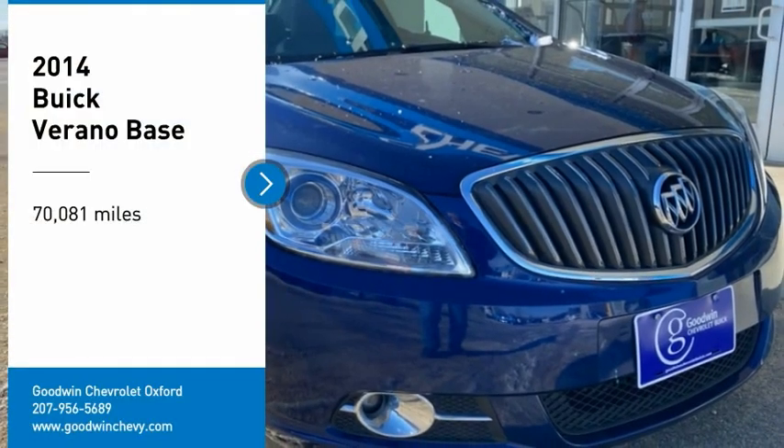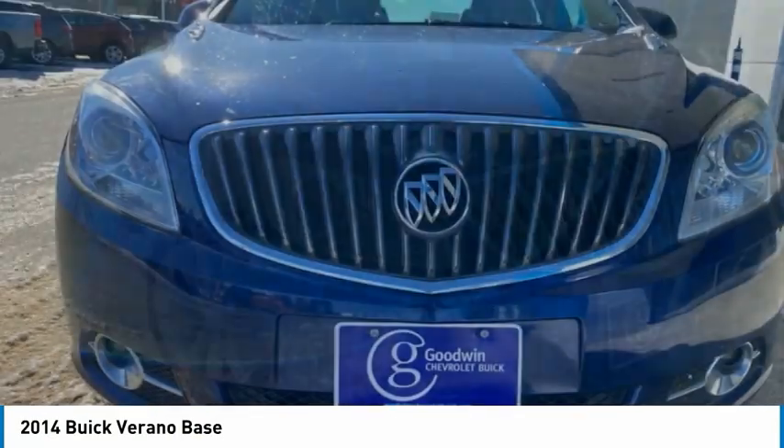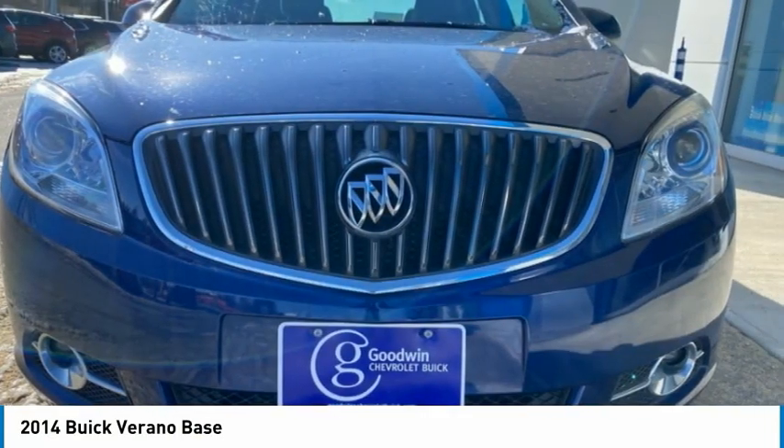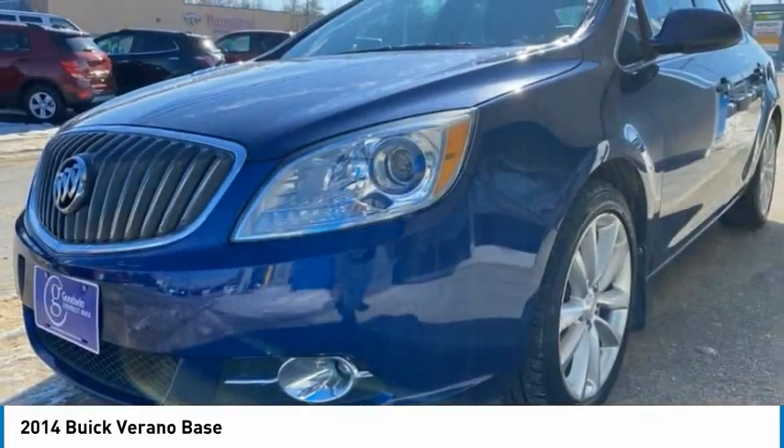Looking for the right vehicle? Check out the 2014 Verano. The Buick Verano is a compact car built on the Delta II platform, designed and built from the ground up with the idea of it being a Buick.